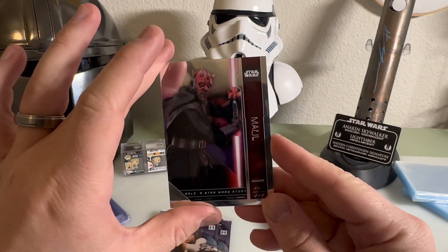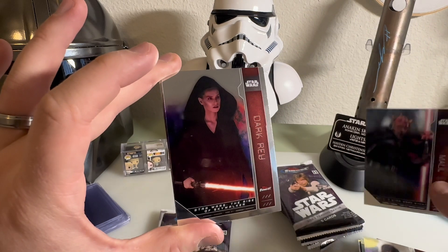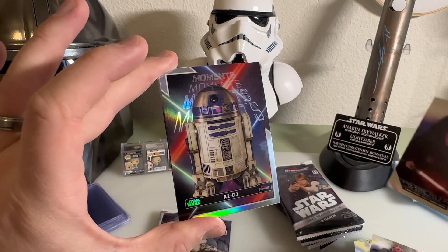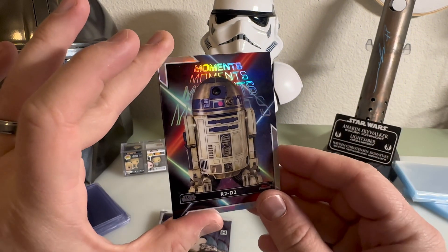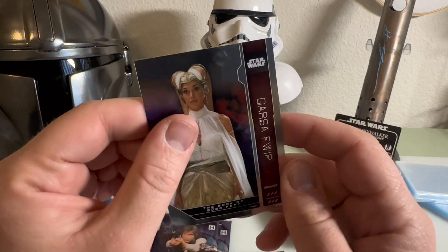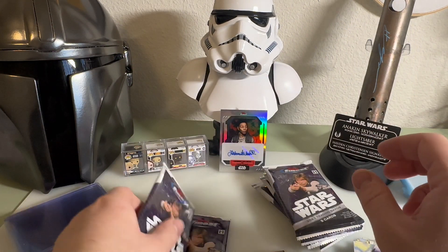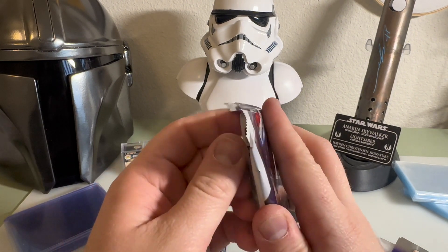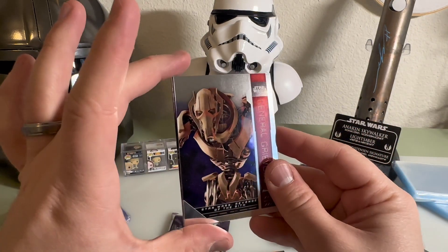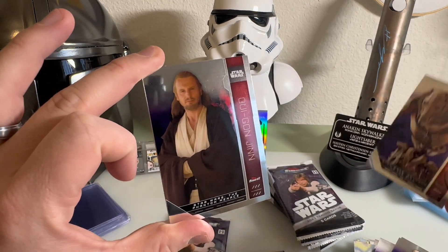Three more packs in the first box - come on, let's get some more autos! Maul from Solo - that is really cool, one of my favorite looks of Maul. I thought that was a really cool cameo. We got Rey - dark side Rey. We have a Star Wars Moments card of R2-D2, that's cool. We have Poe Dameron and we have Mommy from The Book of Boba Fett - very cool. General Grievous - I don't think I have a General Grievous card, he hasn't been in any of the other packs I know of, so that's really cool to get him. Qui-Gon Jinn.